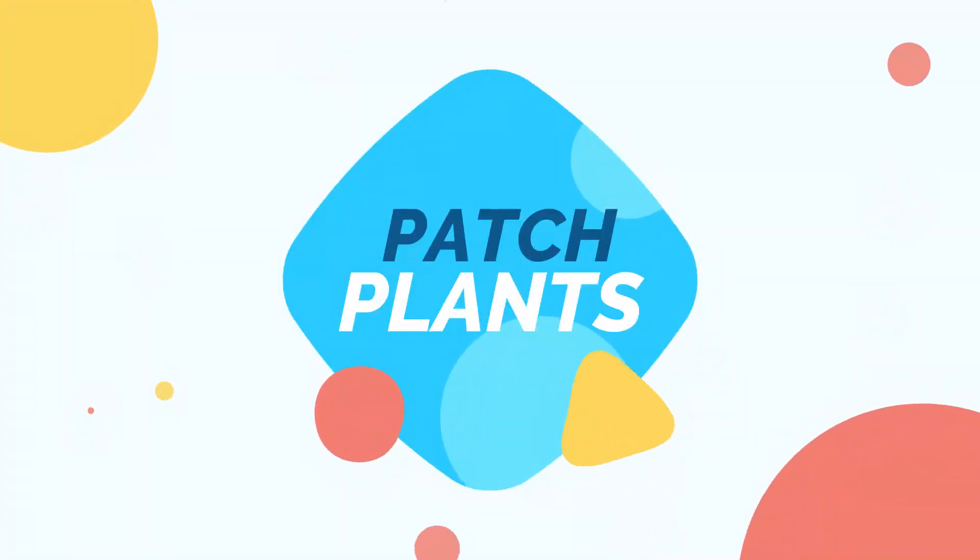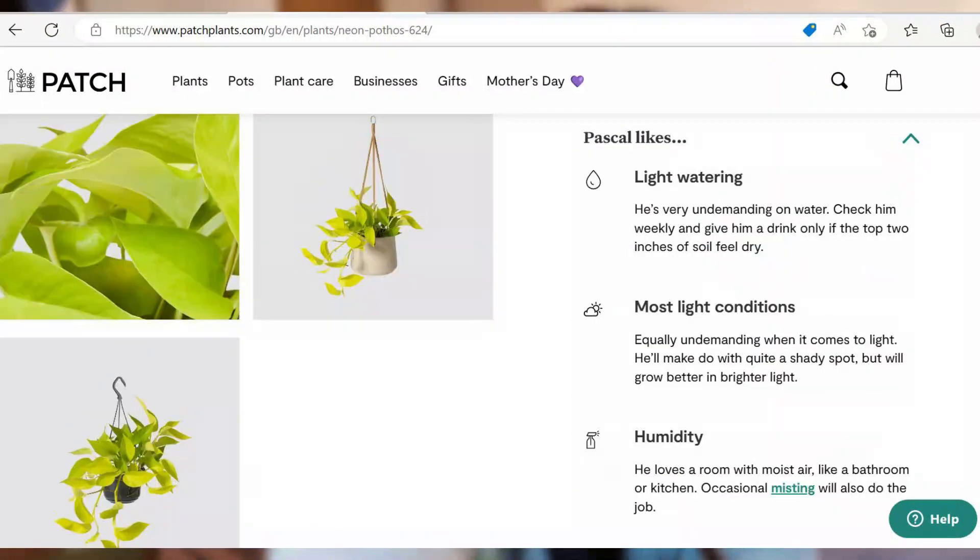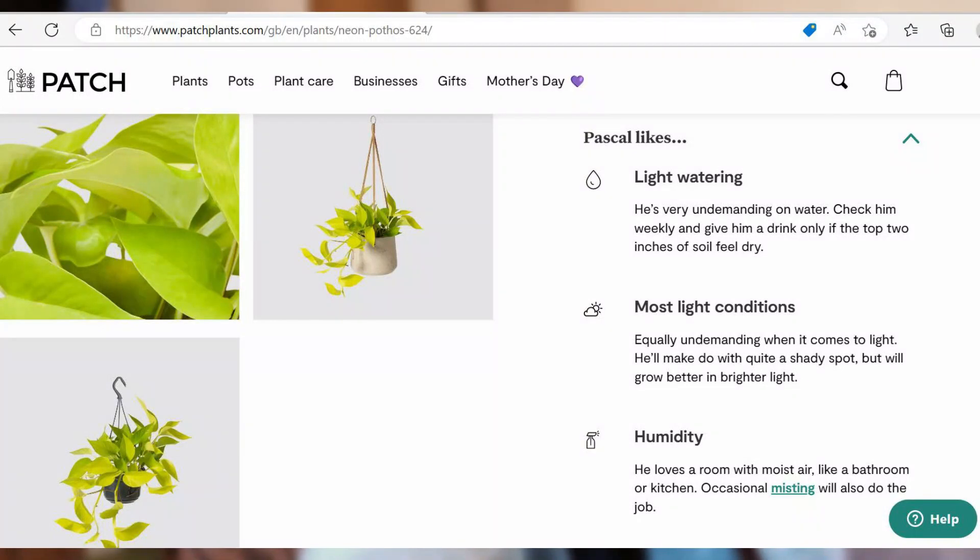This one is from Patch Plants. I heard about the company maybe a year or two ago and I always wanted to buy one. It is quite cheaper actually when you buy from Wilco or B&Q — they have cheaper plants — but I just want to treat myself and try something new. It's pretty famous here in the UK and their website is great because they have the names of the plants, all the things you need to know, and how to care for them.